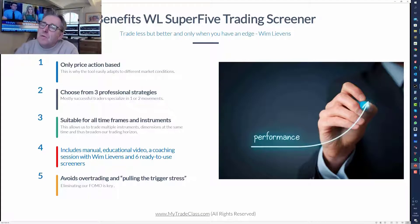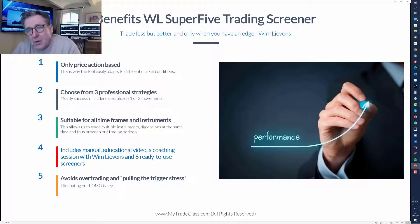It's based on price movements only. I included three strategies - corrections, reversals, and momentum trades. You can apply these on all timeframes; most people apply them on daily charts, but many also apply them in the evening on five-minute charts to check which instruments are moving. When you buy this pack, it includes the manual, the video, a coaching session with me, and six ready-to-use screeners which you can also adapt to your own liking.